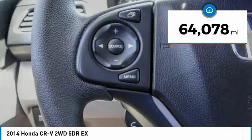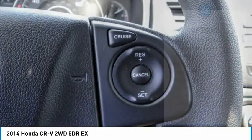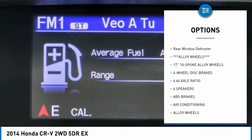This vehicle has less than 65,000 miles. Here are some of this vehicle's great options: electronic stability control, alloy wheels, brake assist, traction control, and remote keyless entry.